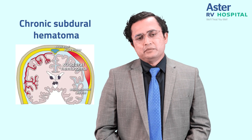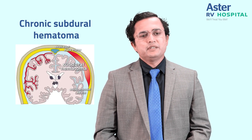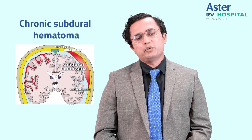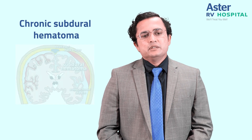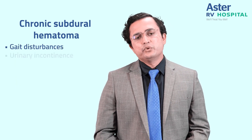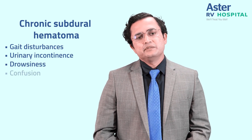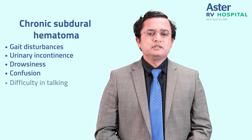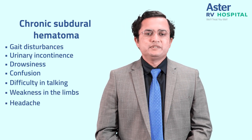This problem is very common and we usually see nearly five to six patients per lakh of population — that's the incidence of chronic subdural hematoma. These patients can present to us with gait disturbances, urinary incontinence, sometimes drowsiness, sometimes confusion, sometimes difficulty in talking, weakness in the limbs, and sometimes with headache.